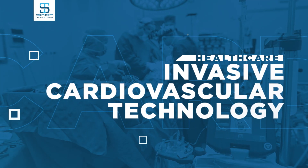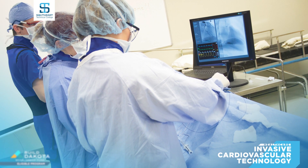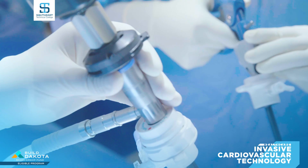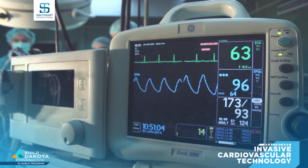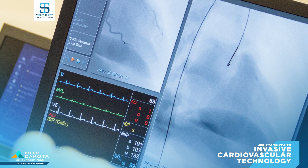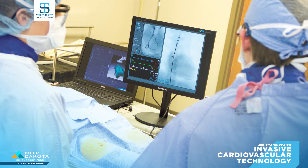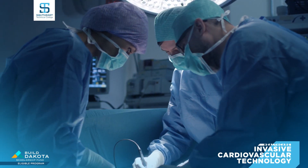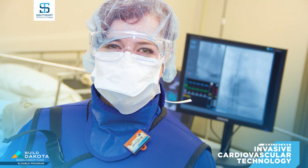Southeast Tech's fully accredited 24-month program in invasive cardiovascular technology immerses you in coursework that allows you to assist physicians during cardiac catheterizations. Your job duties might include conducting electrocardiograms, lung function tests, electrophysiology procedures, or assisting physicians with balloon angioplasty. You will also gain seven months of clinical experience in a medical clinic while earning your associate degree.